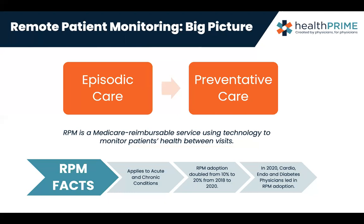RPM is a reimbursable service and it has to use technology — readings flowing from the patient's home into a system where we're monitoring and having communication back and forth with the patient. It applies to acute conditions as well as chronic conditions. Sometimes patients are going home after being in the hospital, having been diagnosed with an acute episode that may be a chronic condition, and we're starting in the acute care phase but pushing that into chronic management.